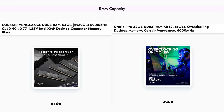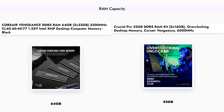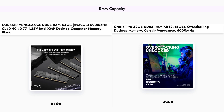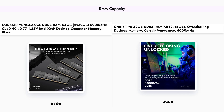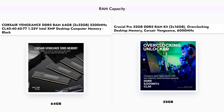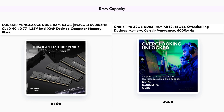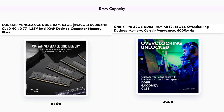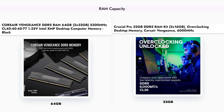When it comes to capacity, the Corsair Vengeance offers a substantial 64GB, making it ideal for heavy multitasking and demanding applications. In contrast, the Crucial Pro provides 32GB, which is sufficient for most gaming and general use scenarios. If you require more memory for tasks like video editing or running virtual machines, the Corsair Vengeance is the clear winner in this category.